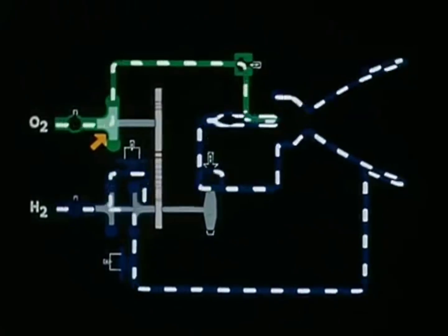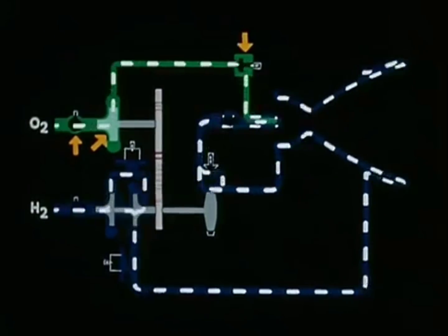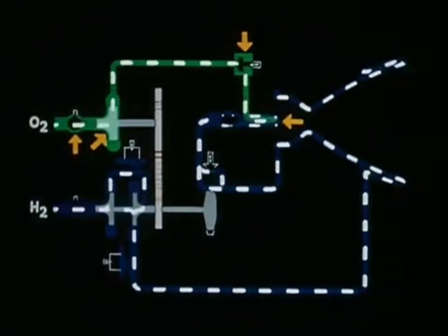Drawn in through the single stage oxygen pump, oxygen flows through the inlet valve, directly through the mixture ratio control valve, into the injector, to combine with the hydrogen in the chamber.